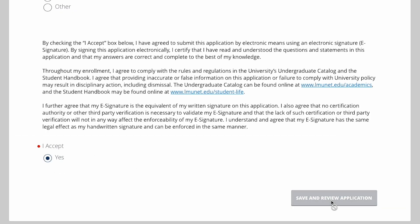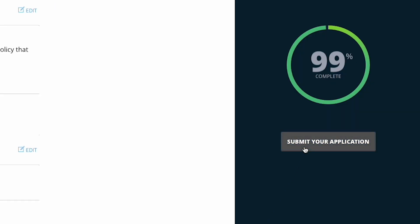Once you answer all the questions, click Save and Review. Then click Submit Application when you are finished.